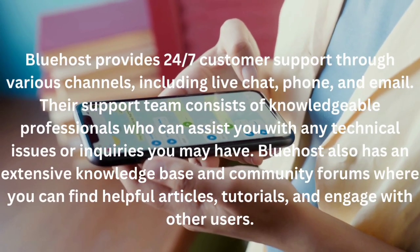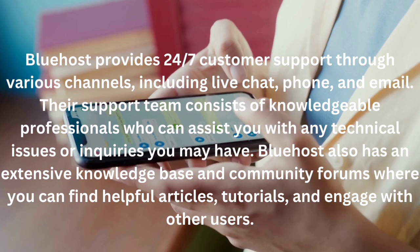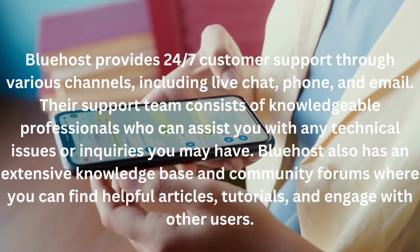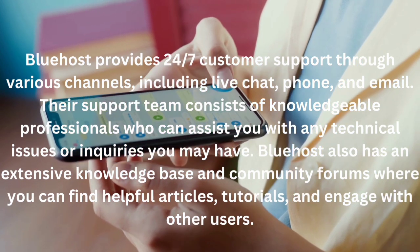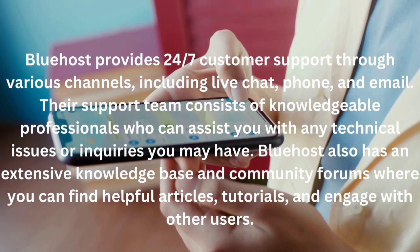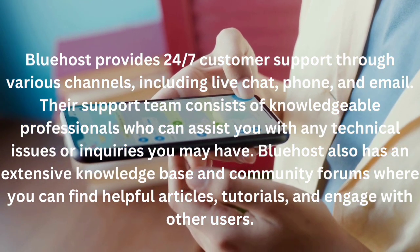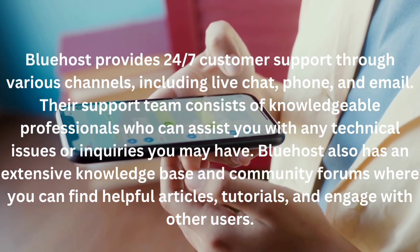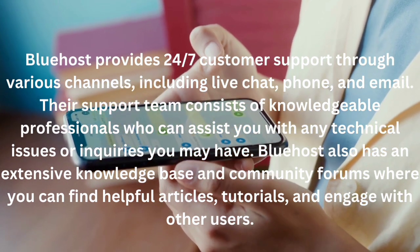Customer support: Bluehost provides 24/7 customer support through various channels including live chat, phone, and email. Their support team consists of knowledgeable professionals who can assist you with any technical issues or inquiries you may have. Bluehost also has an extensive knowledge base.